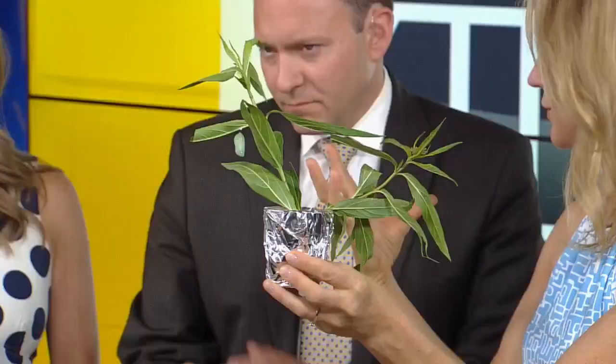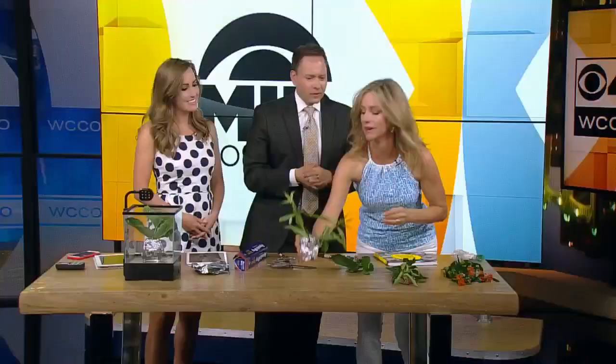They'll hatch as a butterfly. It's really miraculous. Liz, thank you — I totally recommend it. You can learn more about this at KitchenPantryScientist.com. We'll get you there at WCCO.com. Thanks, Liz.